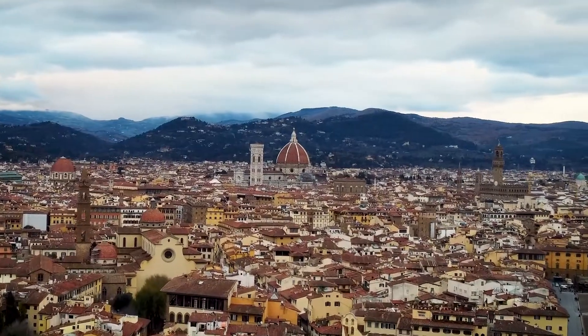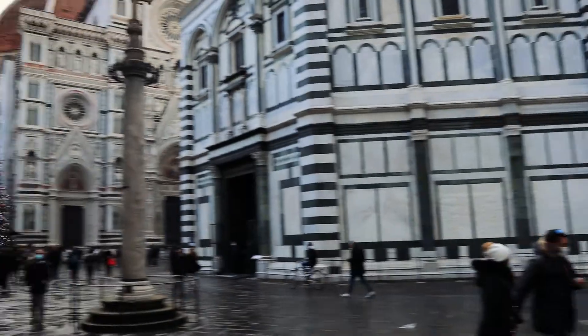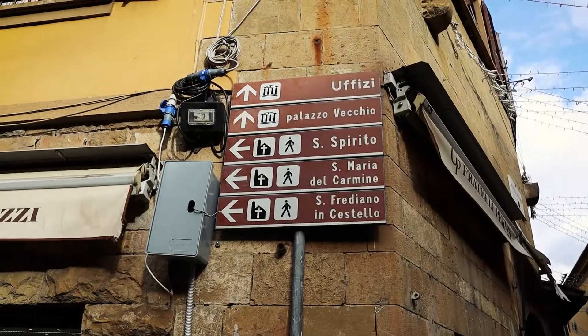The bells are ringing. This is Piazza del Duomo — the Duomo of Florence — and this is Florence's Christmas tree. Where's the major Christmas tree in your town?